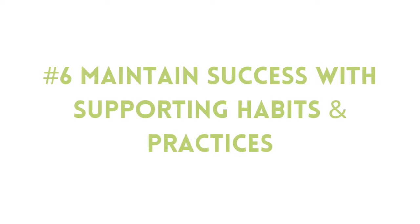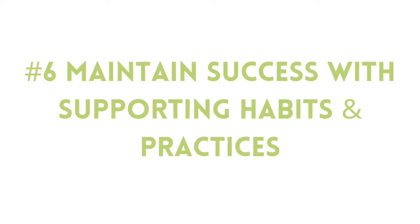Once you've gotten through both your SIBO and candida protocols, you'll want to maintain your success by continuing to eat a diet that minimizes your symptoms and continuing to incorporate digestive function supports like probiotics, stress relief practices, and good eating habits. Navigating these kinds of infections is possible as long as you use an appropriate strategy to guide your thinking about it.